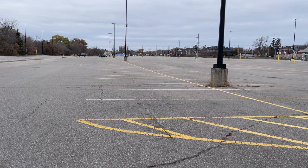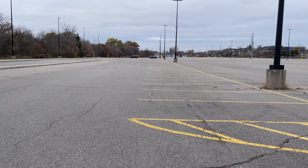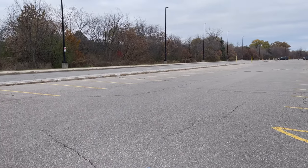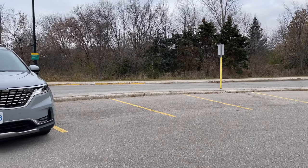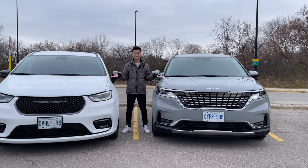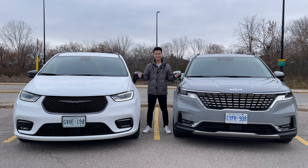We find ourselves in an empty parking lot with only a couple of cars and tons of spaces. But this is the natural habitat of the minivan, because not only will you find a minivan in an empty parking lot, but you'll find them parking next to each other. We don't know why, but we will find out on Test Drive.